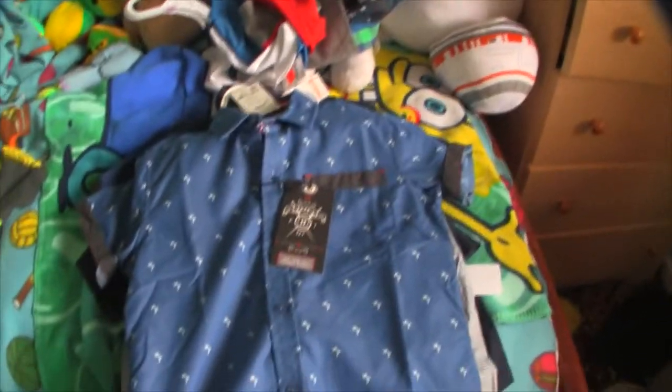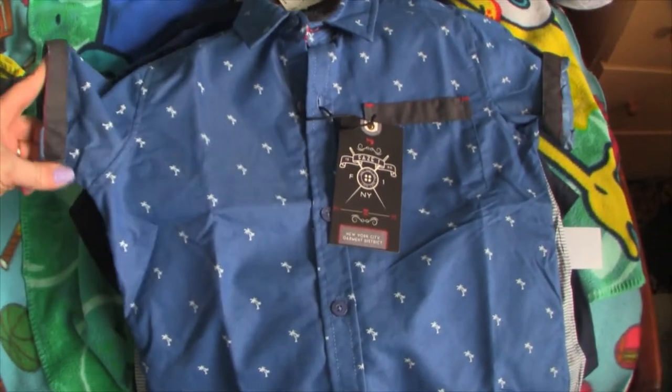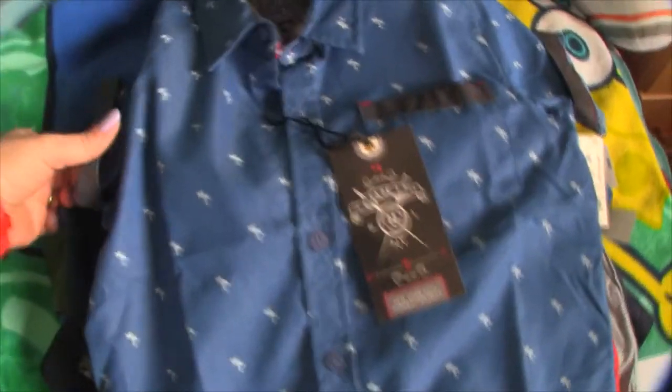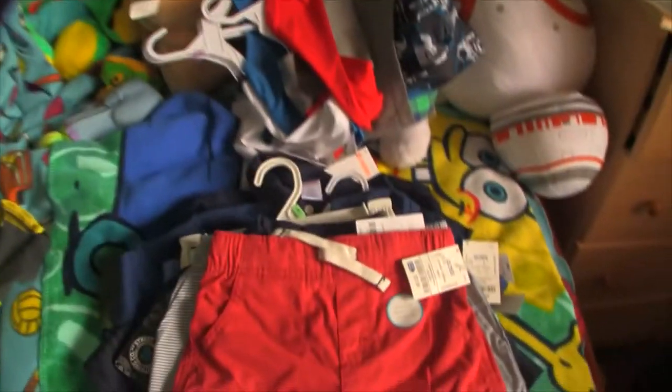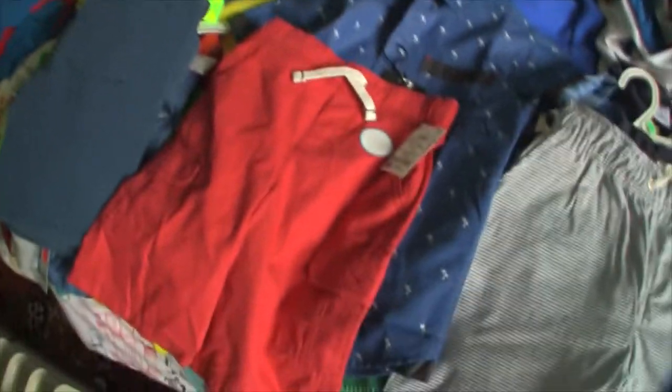Then today we went to Ross to exchange an outfit that I had gotten for him for Easter. Luckily they were very nice because I didn't have the receipt — they just gave us an in-store credit. And we were able to find this little shirt with a bunch of little palm trees on it, kind of a little roll-up hipster shirt. And then these shorts to go with it because the shirt has red details and this color of shorts matches perfectly from Carter's. This would actually be really cute for the 4th of July.